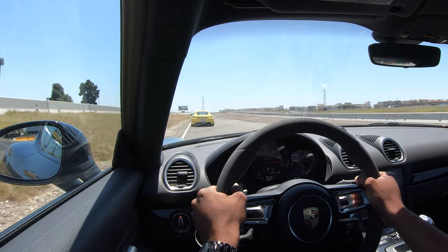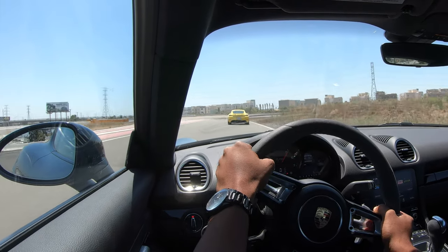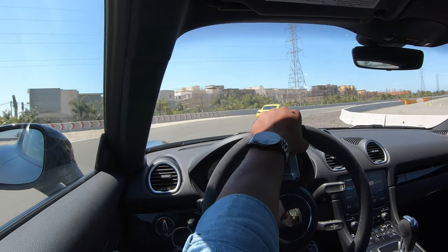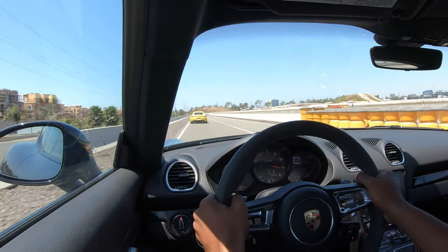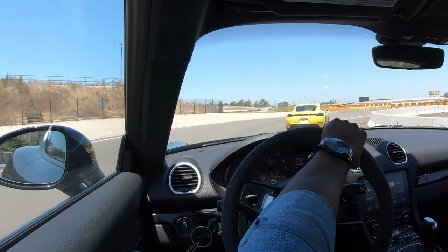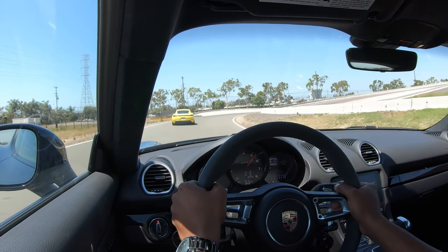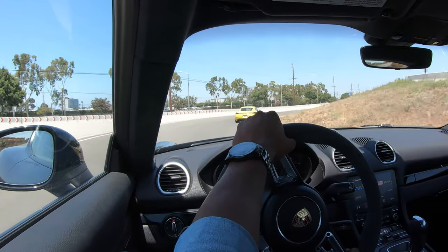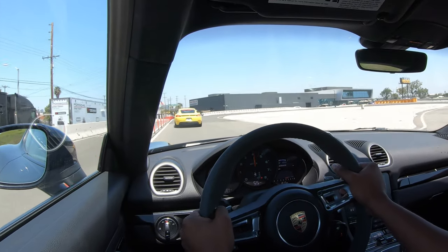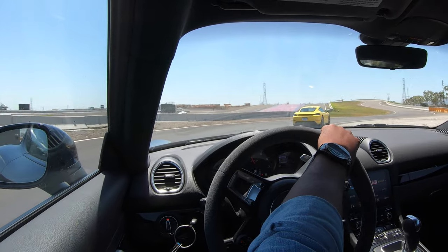Full throttle. The transitions, you guys — you have to drive one of these, it is awesome. No brakes. If you guys have headphones, throw them on because I'm using binaural audio, and when you hear that PDK shift, the thunk it makes is so intoxicating.